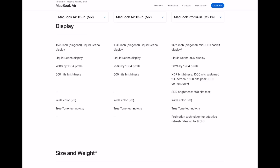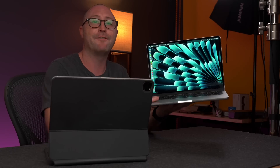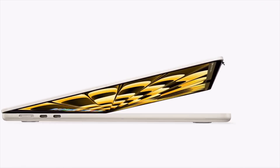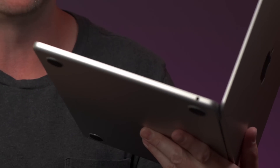The display on the 15-inch gets up to 1500 nits of brightness, just like the 13, along with P3 wide color and True Tone. The physical size is going to be just a little bit bigger than the 13 — about an inch and a half wider and about an inch deeper. As far as weight, it's going to be about half a pound heavier than the 13-inch model. There's a 1080p camera, WiFi 6, and Bluetooth 5.3, with two Thunderbolt ports and MagSafe on the left side, and a 3.5mm headphone jack on the right.